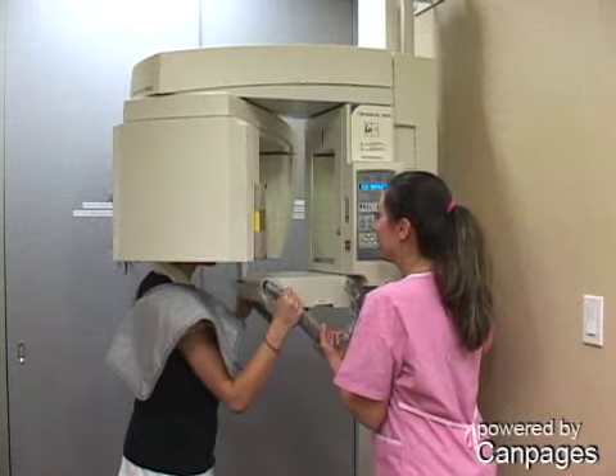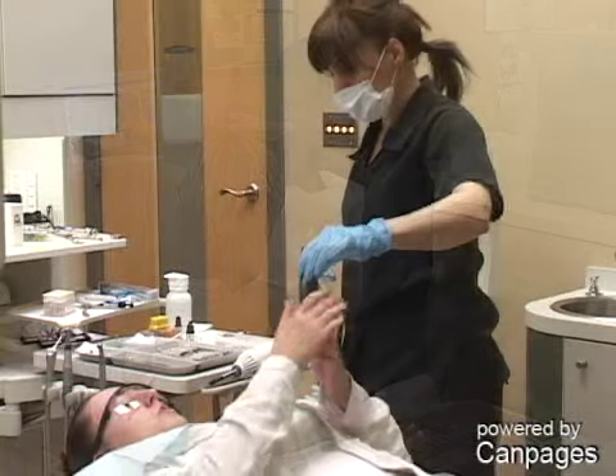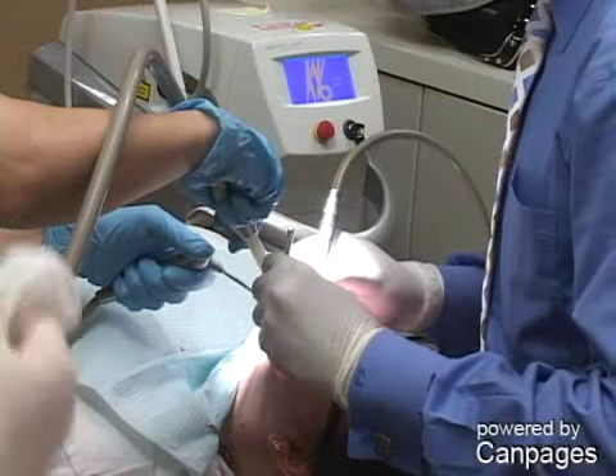Kiehl Ozone uses natural gas to eliminate 99.9% of cavity-causing bacteria. Our revolutionary laser tools are fast and effective and require no anesthetics, though we do offer sedation.